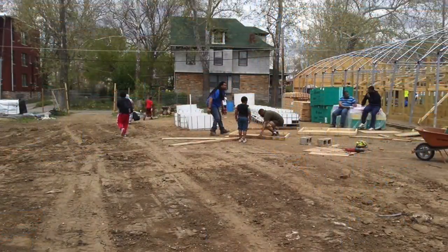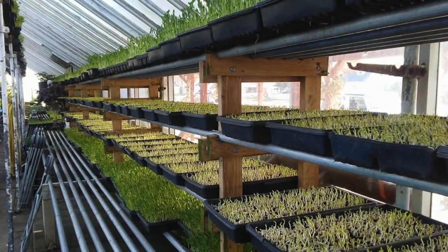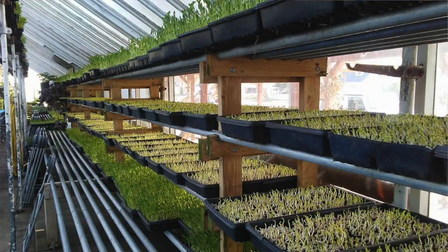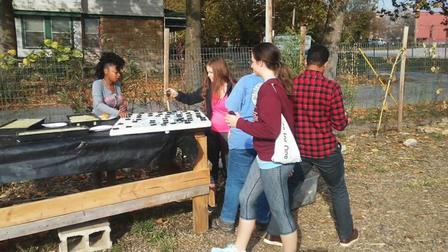This is bringing a lot of life into the neighborhood. There were some vacant lots previously, so we took those vacant lots and transformed them into one of the most innovative urban farms, hopefully, in the country. We've been able to employ over 30 people and have over 500 people volunteer from across the metro to this project. I think it's one of the most diverse projects in Kansas City, and it's bringing people together.